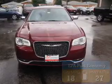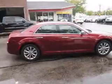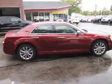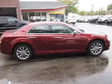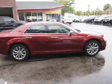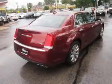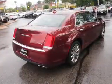The features include a sunroof, electric trunk, keyless entry, power mirrors, traction control, and a HomeLink system. Inside, you'll find leather seats, heated seats, steering wheel controls, memory seats, front airbags, side airbags, and an adjustable tilt steering wheel.